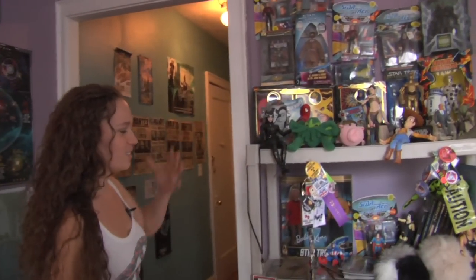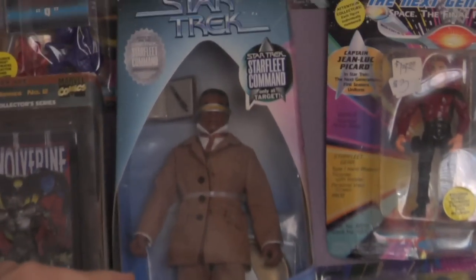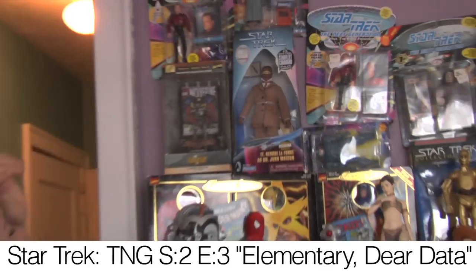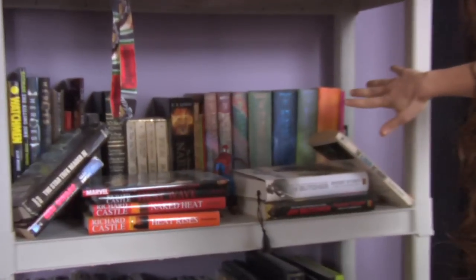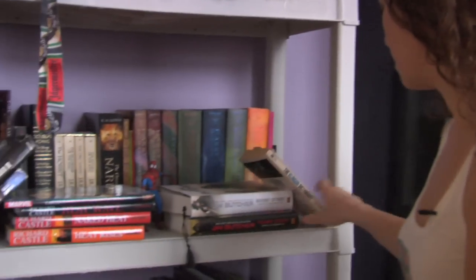This is a good place to start — the wall of awesome. This is my favorite, I think. Jordy as Dr. Watson — such a good episode. We got all the Harry Potters. We got the Klingon Dictionary. Essential to any geek's collection.